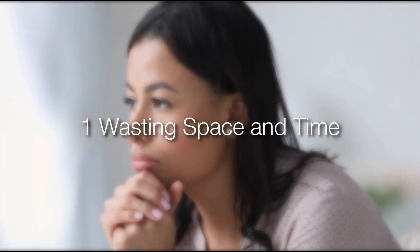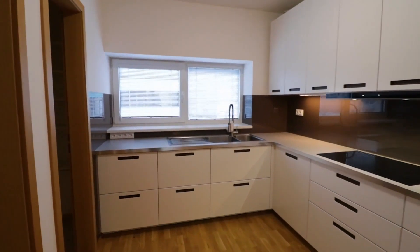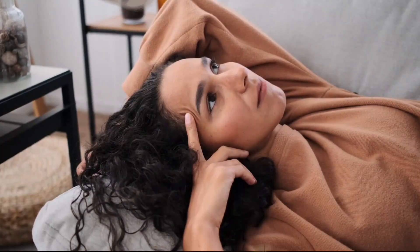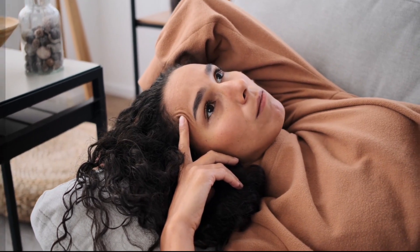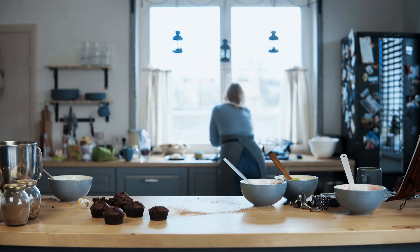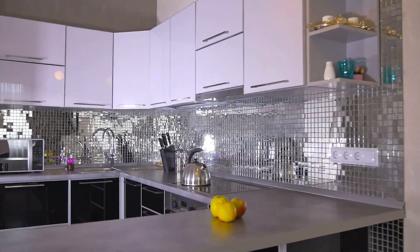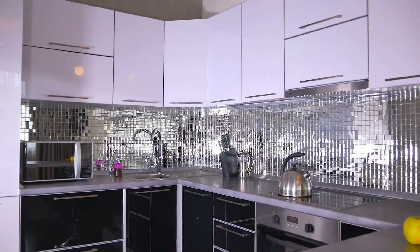Number 1: Wasting space and time. When you have a lot of space to work with, you may be tempted to create a kitchen layout with wide-open spaces. While it may look nice, it can become a logistics nightmare. You don't want to waste time and steps getting from the cooking area to the fridge to the sink. Create your design around a tight kitchen triangle where the sum of the sides is not more than 26 feet.